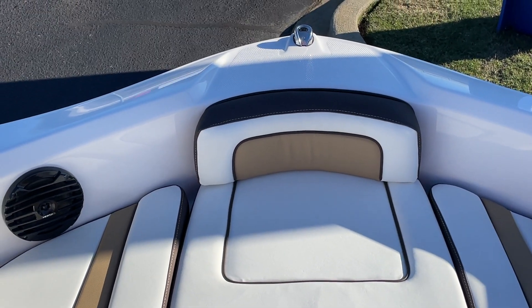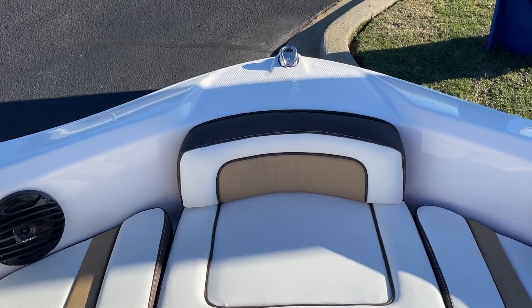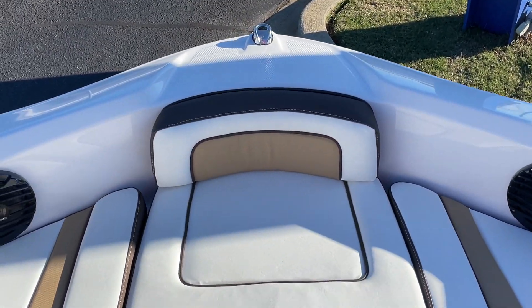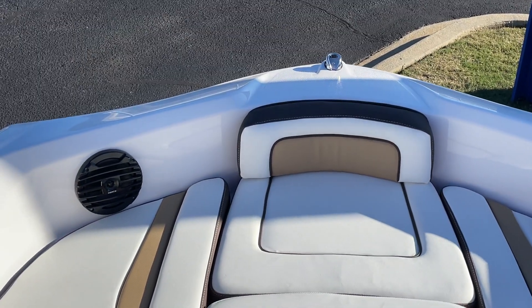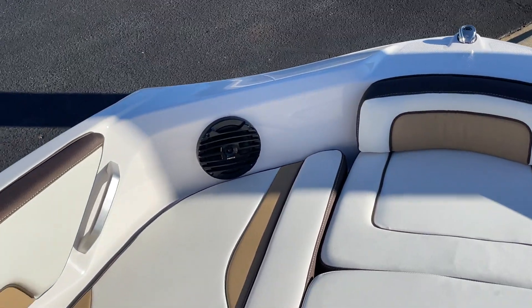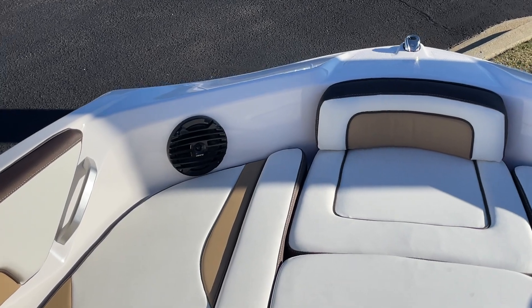Hi, my name is Scott Ryerson, and I'm going to do a video walkthrough of a 2023 Yamaha 195S. Pretty exciting that we have a Yamaha in stock for you guys to come and see. This is the 195S.